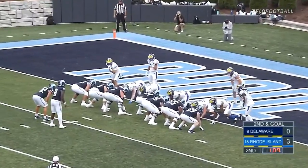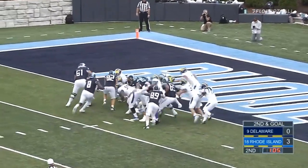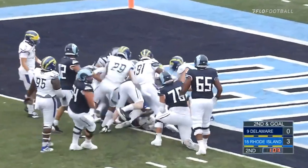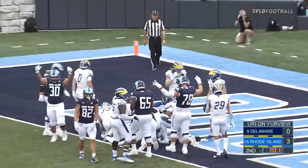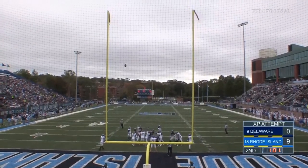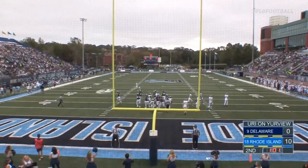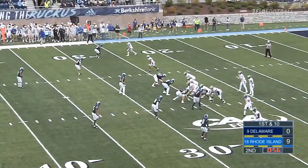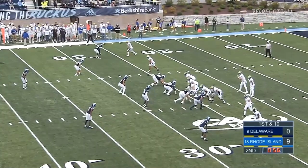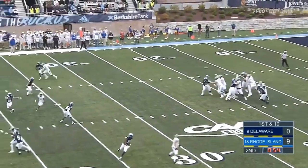Two top-25 teams, and it's second and goal now. Hill follows his blockers, Hill spinning towards the end zone — and it's a touchdown, URI! Delaware did move the ball there last drive. It was the first field goal miss of the season for Ryan Coe that ended the drive.